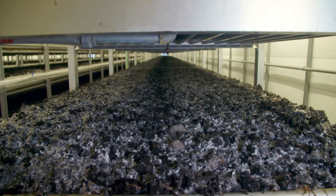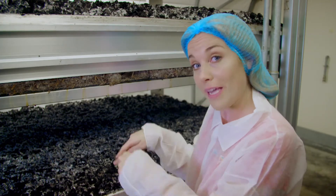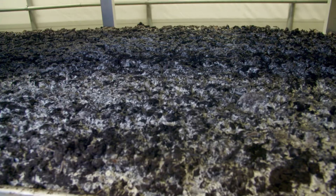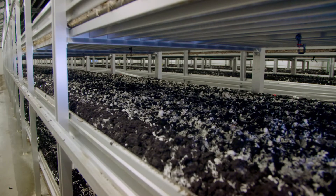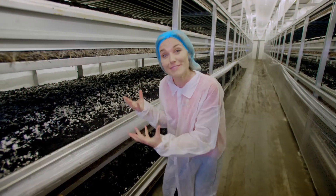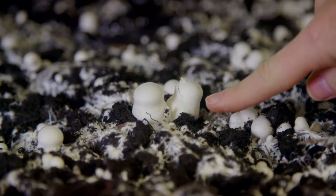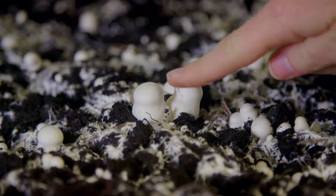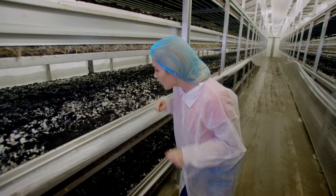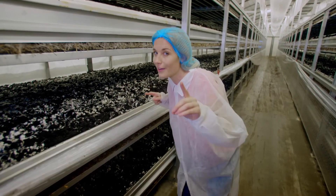Now the computer will tell this room to get really, really cold, and that cold temperature will make the mycelium clump together and turn into mushrooms. In just two days' time, tiny mushrooms start to pop up — look at all of these! I think they look a bit like little snowmen, don't you? But these aren't quite big enough yet.